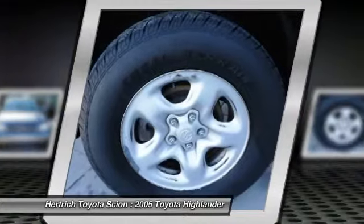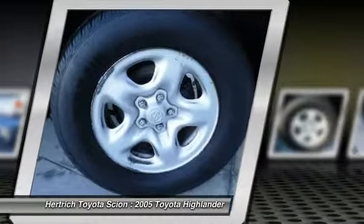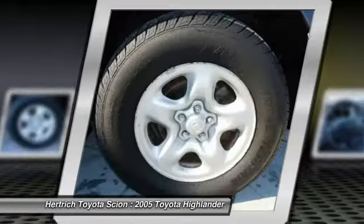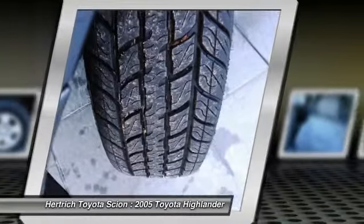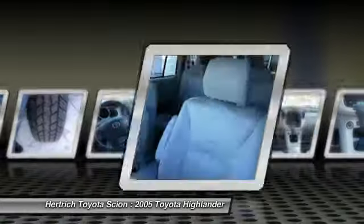This Bluestone Metallic Toyota's clean and shiny exterior makes it look like it came straight from the factory. There's no need to look any further. Hertrich Toyota of Milford has the perfect match for you. This Highlander's Bluestone Metallic and Gray color combination will make heads turn.